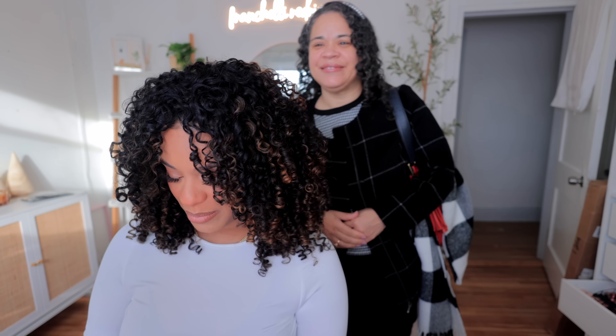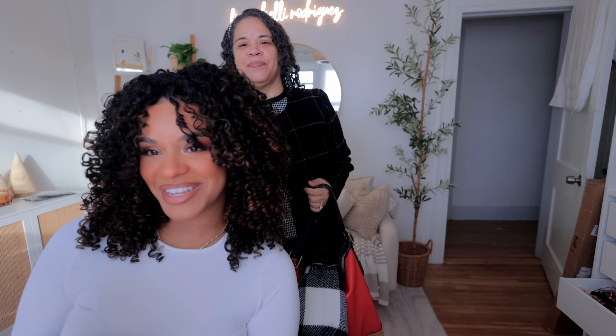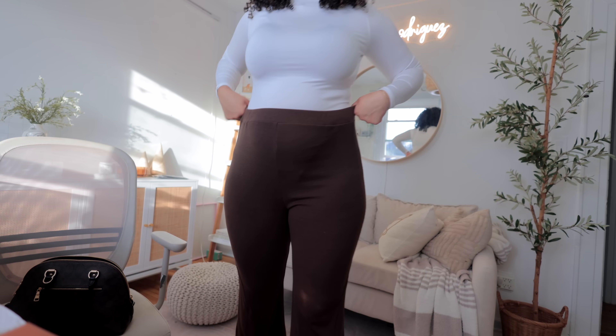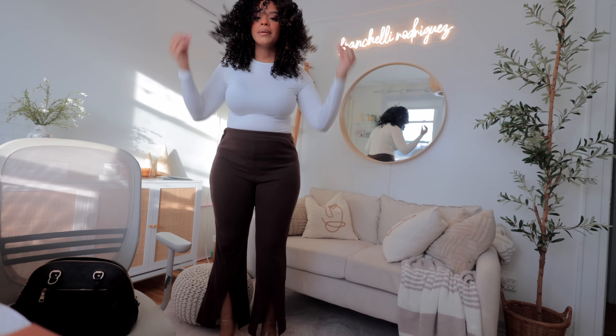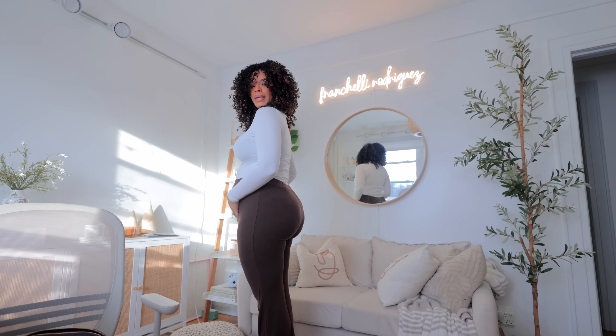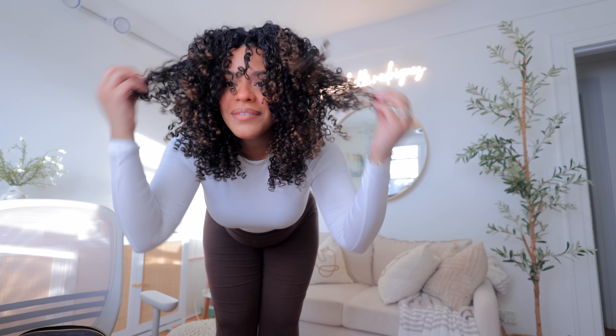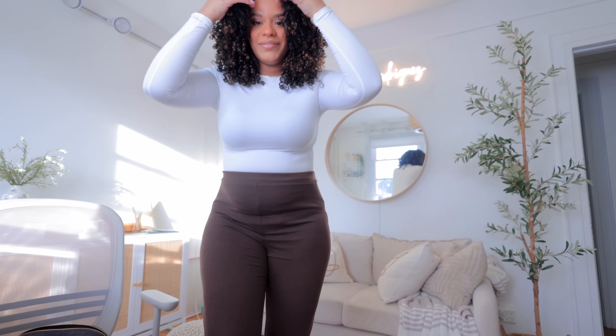Hair and makeup is ready! And look who's here - it's my mom! Mom, show them your outfit! This is my mom's first influencer event - are you excited, mom? She's excited! Here are my pants, my top, my favorite heels, and my hair is all done and fluffy.